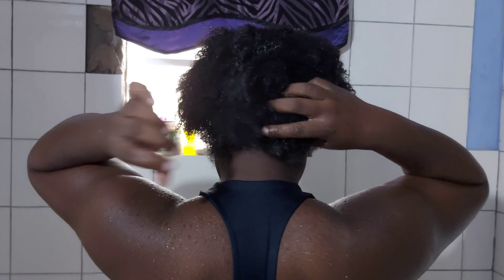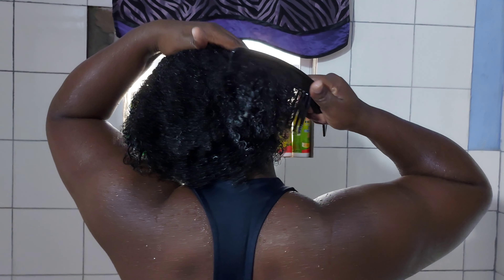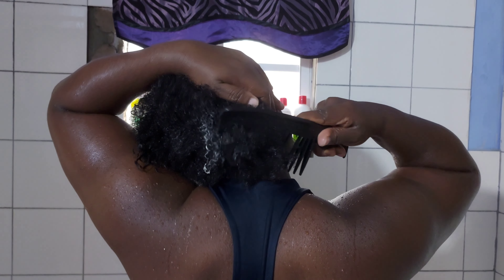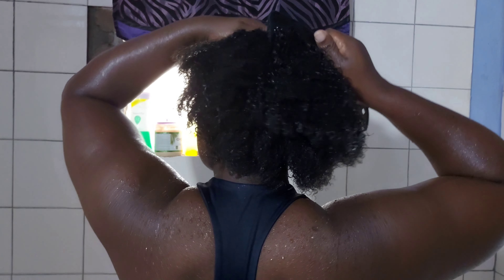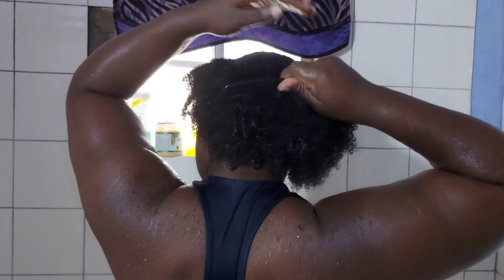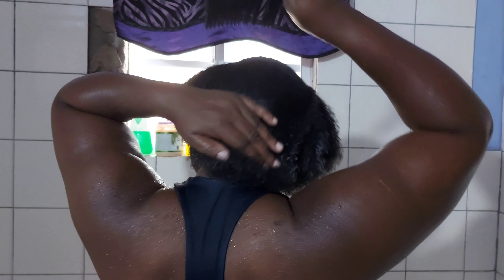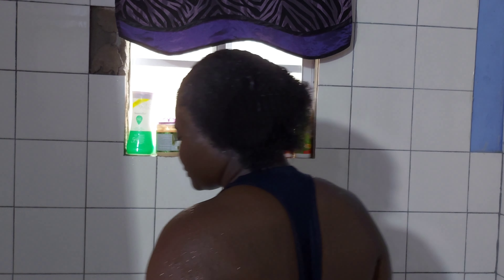Look at that guys — tell me my hair doesn't look so soft! I'm gonna be combing through it with a wide-tooth comb. The hair mayonnaise you can leave in, but I'm gonna rinse it out. Look at that — it goes straight through my hair, it's very soft.